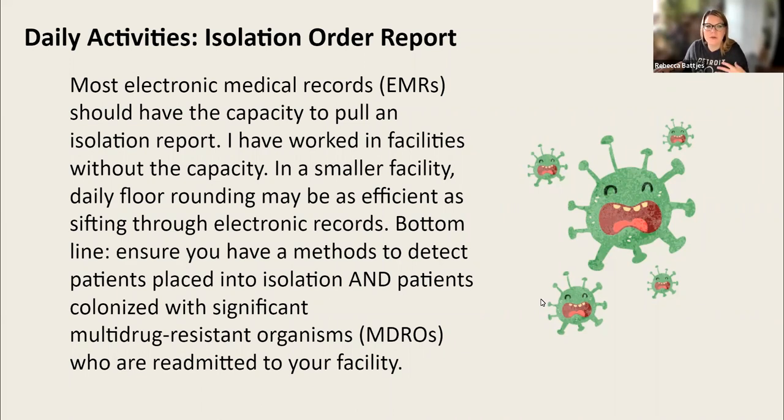The bottom line is that you need a method to detect patients newly placed in isolation, track that, and check in on those patients to ensure healthcare workers are adhering to your isolation policies and procedures. You also need a method to detect readmissions with significant multidrug-resistant organisms, or MDROs, when people come back to your facility. You need to review your policy and procedure and see how your facility handles isolation-based precautions for each pathogen, and ensure there's something flagging those patients in your EMR or that your bed desk is notified.